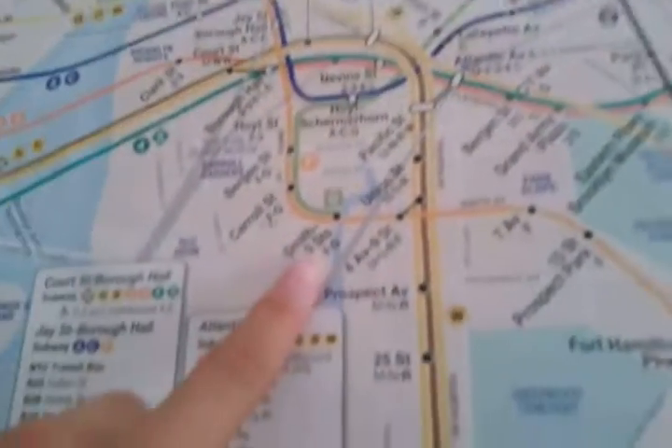The last stop of the G train used to be Smith 9th Street, but nowadays it's been extended to Church Avenue.